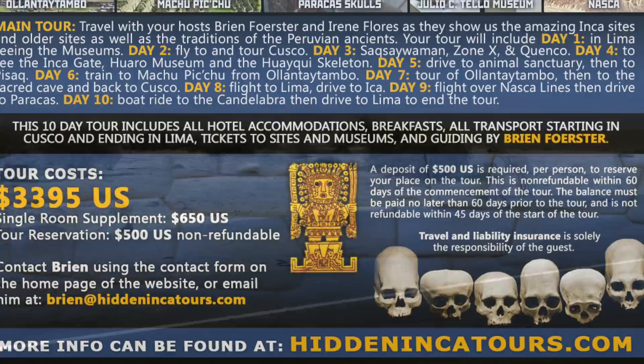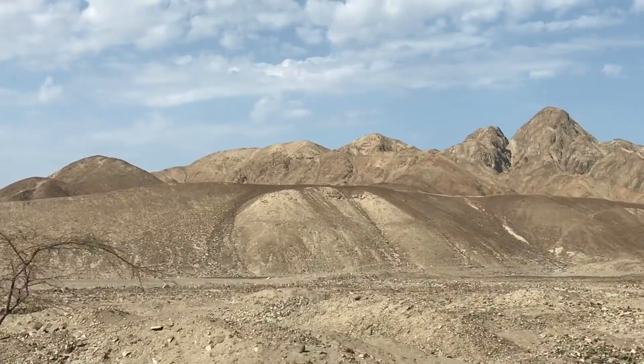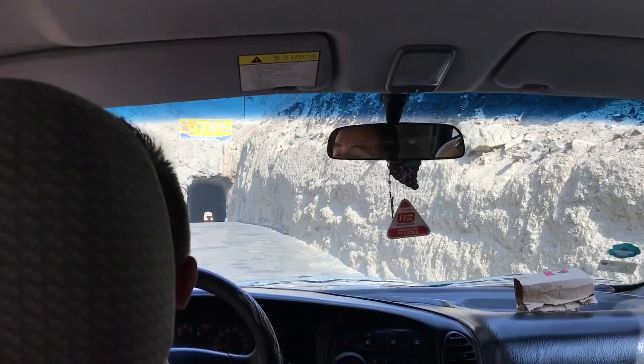Here we are in one of the driest deserts in the world, driving from Paracas towards Nazca. You can see the landscape — barely anything can grow because this area only gets about half an inch of rain per year.